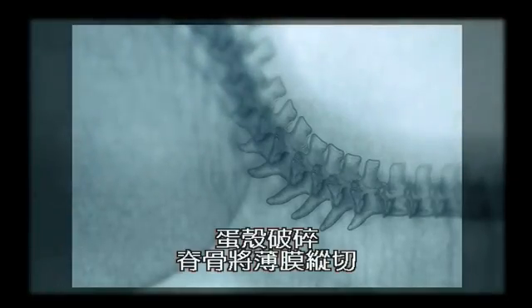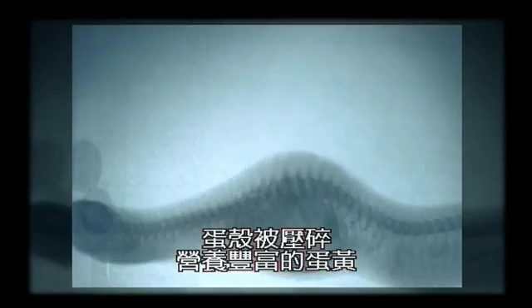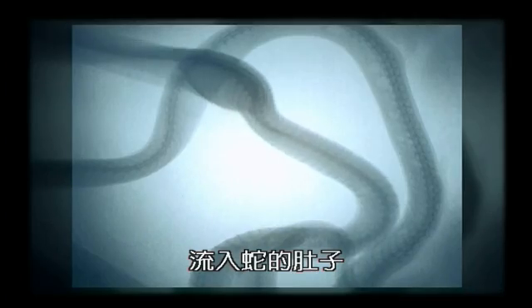The shell cracks and the spines on the backbone slit the membrane. The shell is crushed and rich, nutritious yolk flows into the snake's gut.